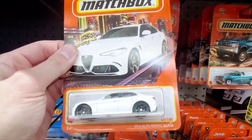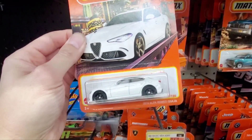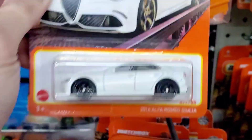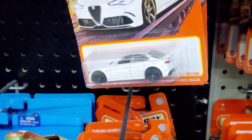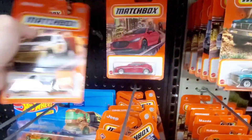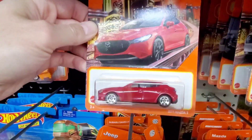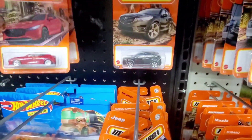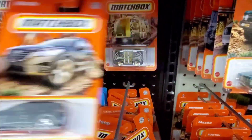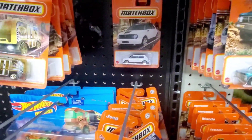There's that recolor of the Alfa Romeo Giulia in white. When it first came out it was in a red or maroon color. Moving over to give myself some room, there's something that looks like a trash truck — a Mazda 3 hatchback. And here's a Mazda CX-5. So a couple of Mazdas in this wave lineup.